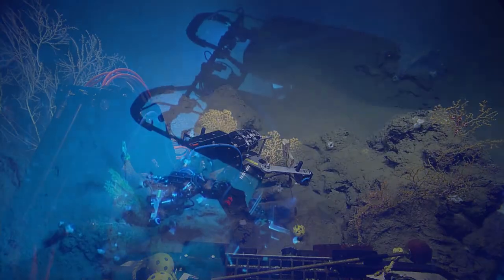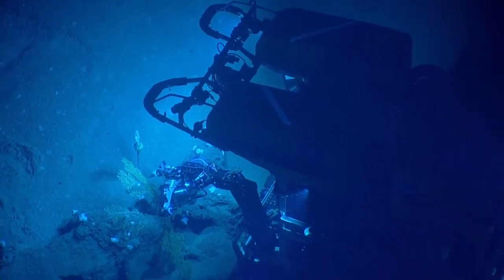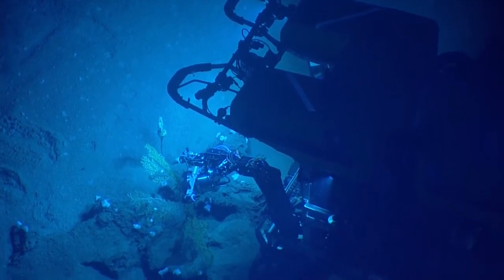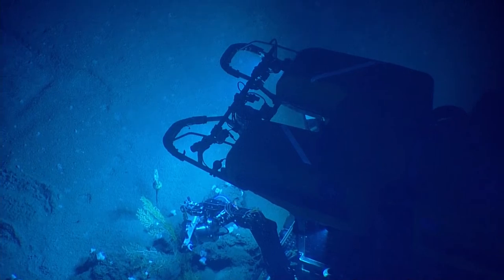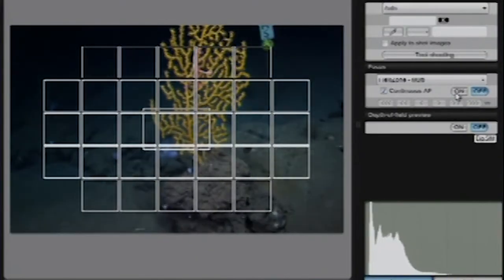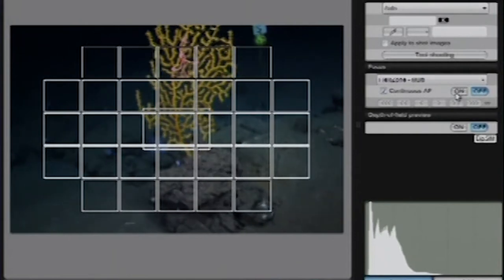I just wanted to check — right now on cam one we're looking at Herc, and cam two on the website is Argus' view of Herc. And the third, is that what's called the beast cam? Yes, that seems good.